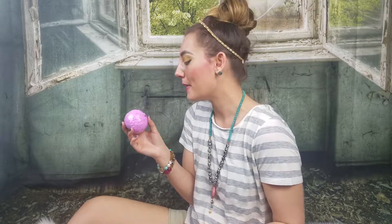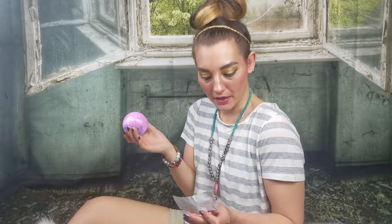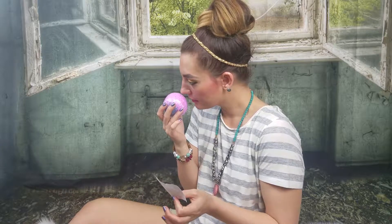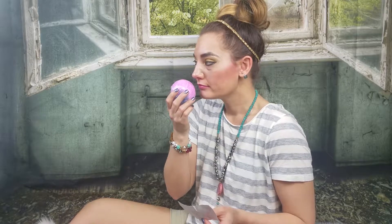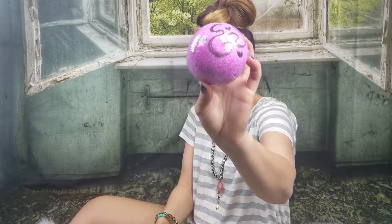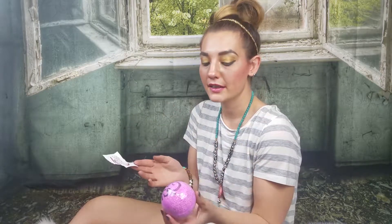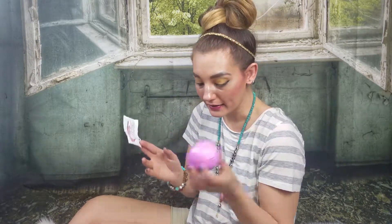Next we have the Love Potion Number Nine bath bomb — wow, that smells amazing! It's a cherry love spell scent. It smells like a fruit, like something you could eat, and the design is super cute. The reason I bought this is honestly I didn't even know what the scent was — I saw the color that the bath water turns after this bath bomb and it was super adorable, so I had to have one.